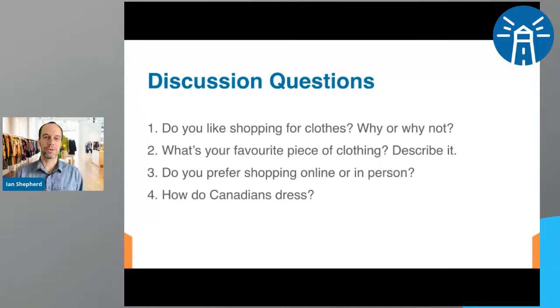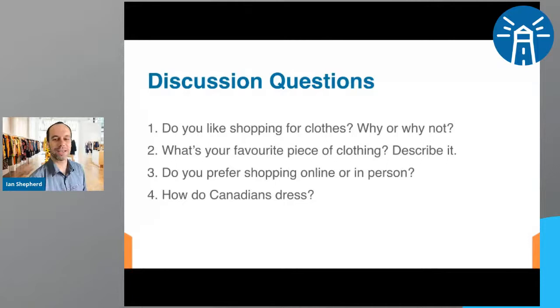For the last question — how do Canadians dress? It depends on their age and which city they live in. Here in Halifax, people don't dress very fancy. They might wear jeans, t-shirts, or a hoodie. Laina says Canadians dress nice, not so trendy. We're not really up on the latest fashions here in Halifax. Maybe in the big cities like Toronto, Montreal, or Vancouver they dress nicer than we do here in little old Halifax.